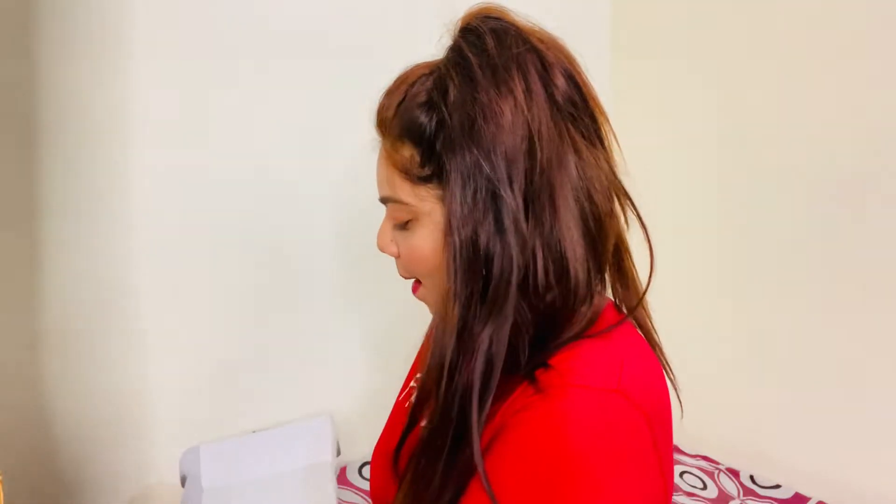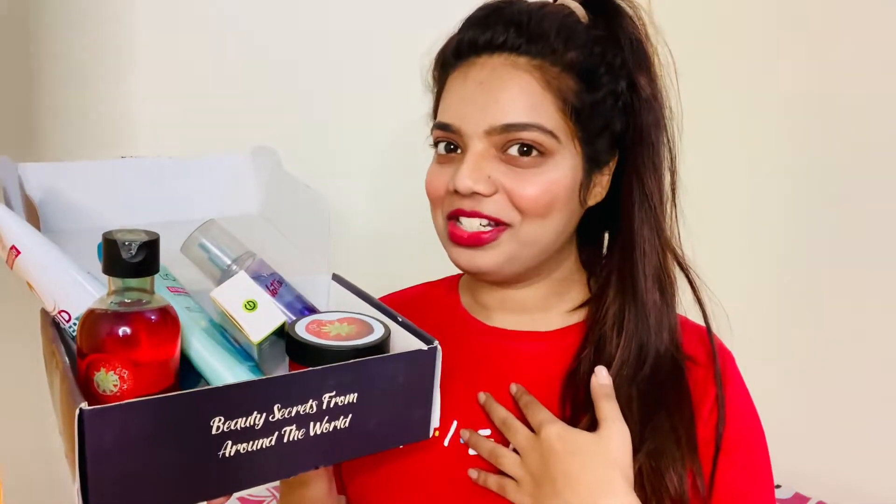Hey beauties, welcome to my channel. This is Veronica and you're watching Beauty's Crown. In today's video I'm going to show you my winter skin and hair care products, which I just stocked up from Amazon starting from rupees 99. They are super affordable and I personally love them.